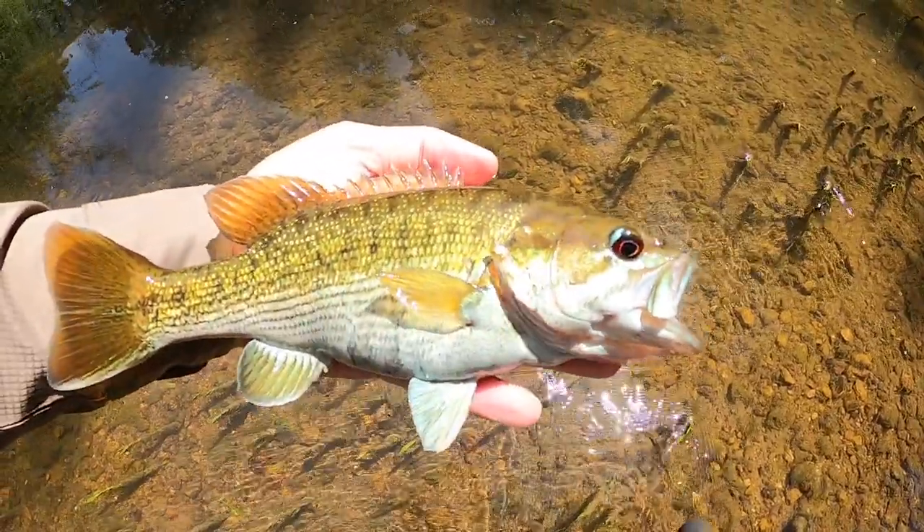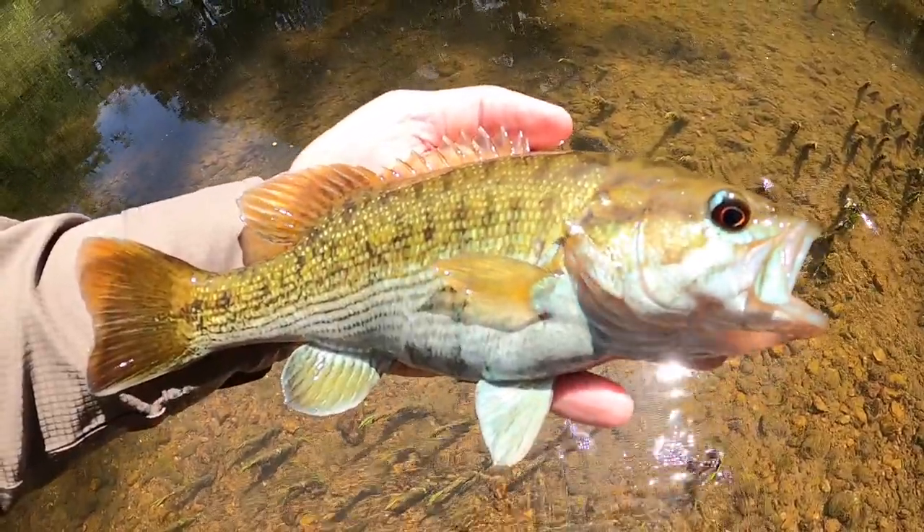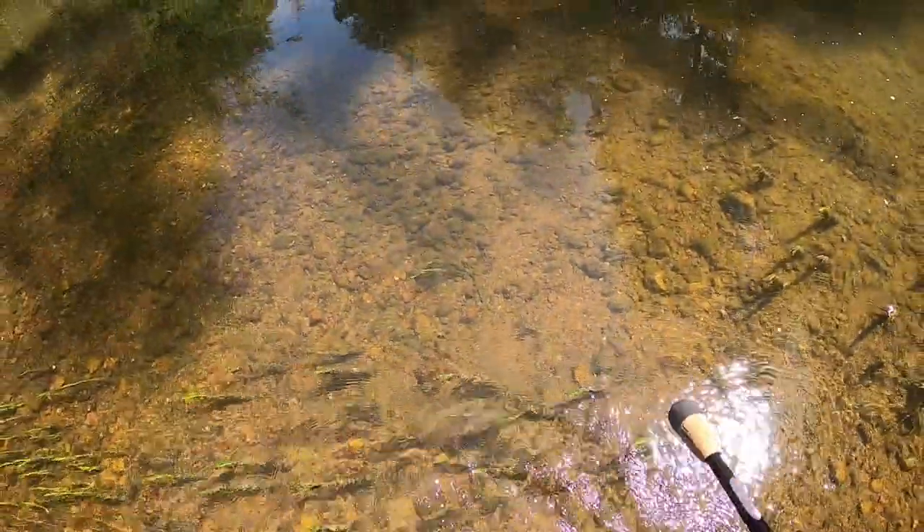Well, that's a chunkster. We're not gonna put him on the board, but that's a textbook red-eye bass. See you, buddy.